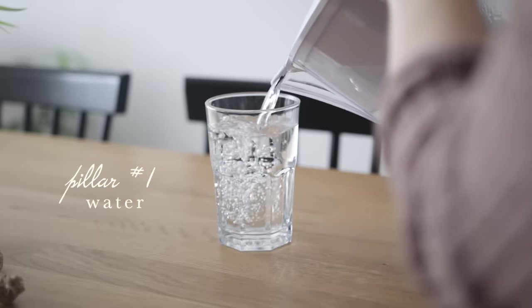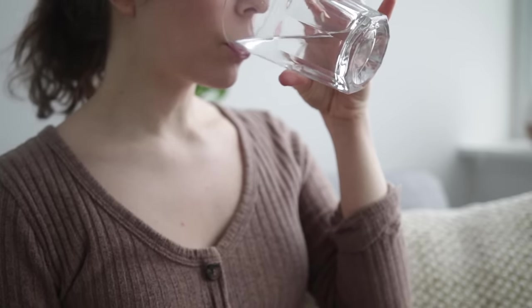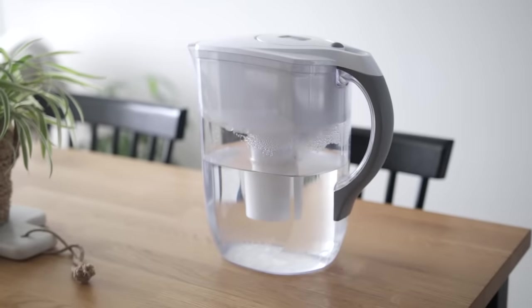Pillar number one is water and hydration — making sure that we're drinking enough water every single day. The human body is made up of up to 50 to 60% water, and it's really essential for properly distributing nutrients throughout our body, healthy bowel movements, digestive function, skin health, and energy levels. There are definitely a number of filters out there — we use a Brita filter pitcher in our fridge. There's also the Santivia filter and Berkey filters if you're able to look into those.